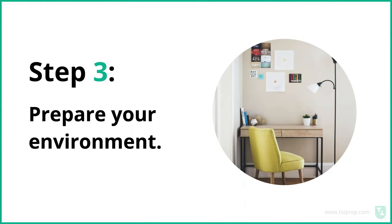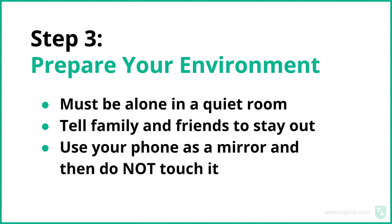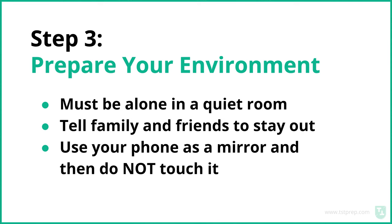The third step is to prepare your environment. Set up the room you're going to take the test in. Make sure you're alone in a quiet room and tell your family and friends to stay out and leave you alone for three hours. Use your phone as a mirror and then do not touch it. They're going to ask you to show your computer setup, so have your phone ready to use as a mirror. Then they'll tell you to put it somewhere away from you where they can see it.